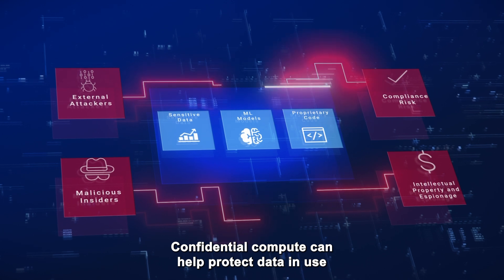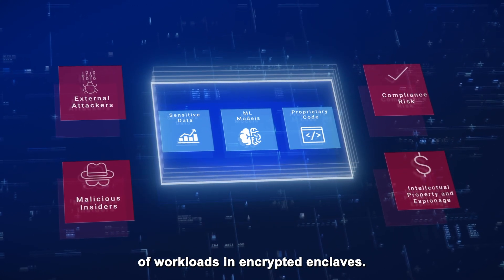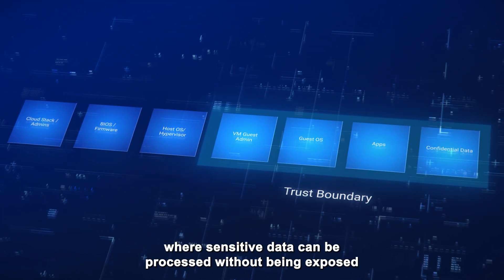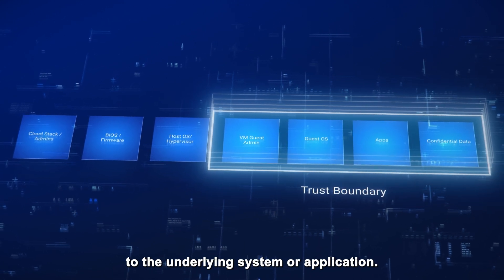Confidential Computing can help protect data in use by enabling the secure execution of workloads in encrypted enclaves. These enclaves provide a secure and isolated environment where sensitive data can be processed without being exposed to the underlying system or application.